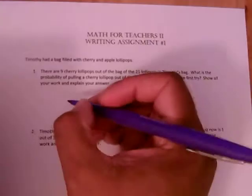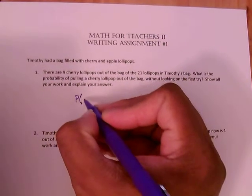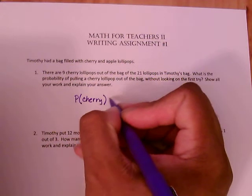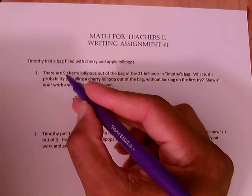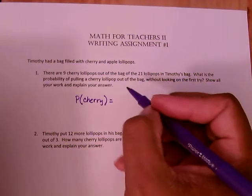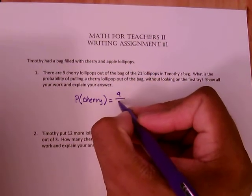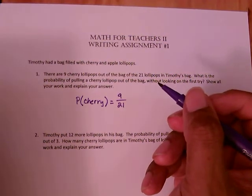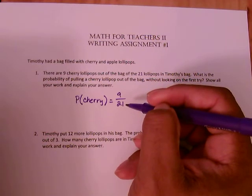This one is straightforward because we're looking for the probability of selecting a cherry lollipop. There are nine cherry lollipops out of a total of 21 lollipops in the bag, so that probability would simply be 9 over 21.